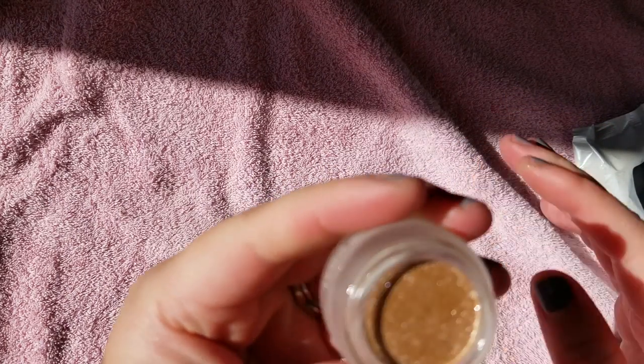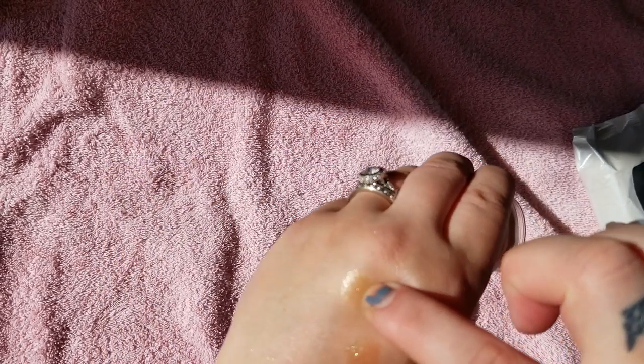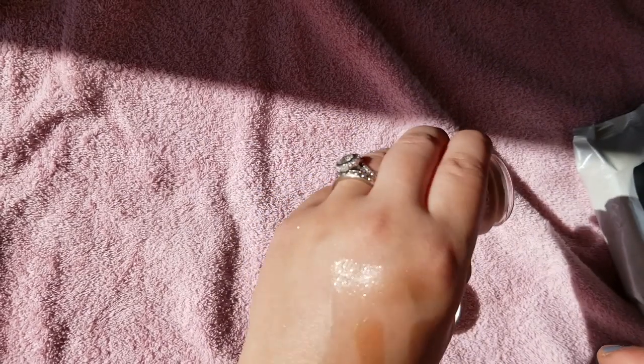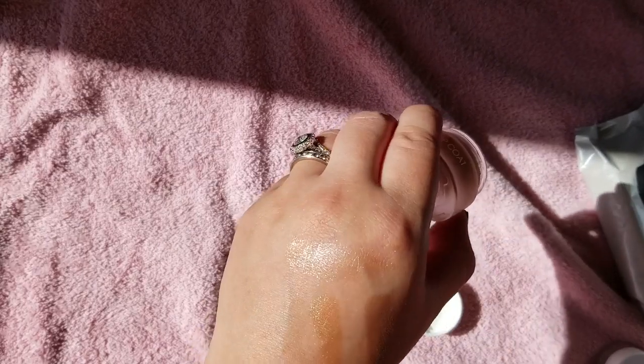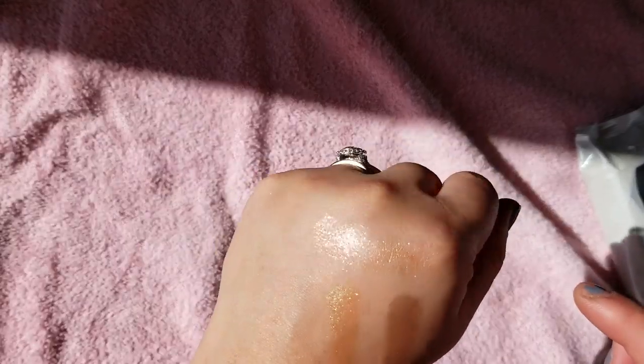This one here is Nude — that also came out with the gray color. I'm just touching them so they don't dry out. They don't feel creamy, but they are kind of like that jelly formula, almost.